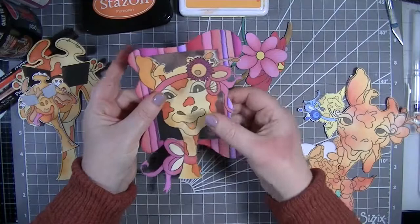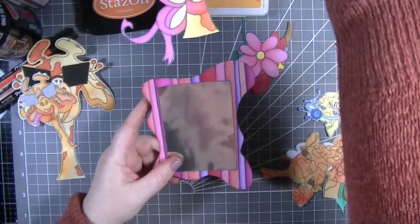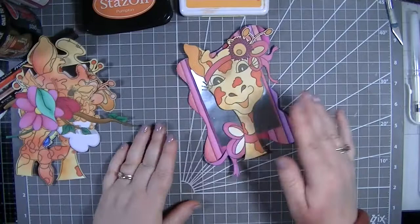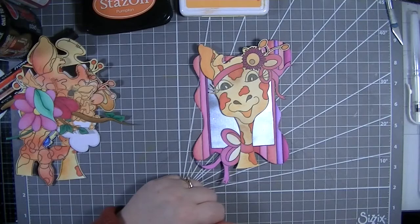I'll get a card base out of my stash and we can lift the giraffe up so it'll have the sentiment on underneath. I'm going to grab some yellow and orange card stock and see which one looks better. I'll grab a card base as well and go from there.